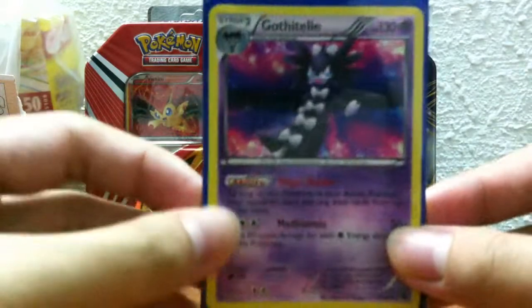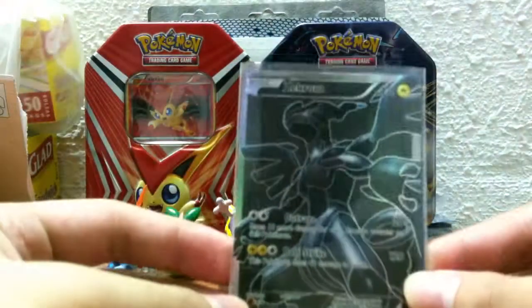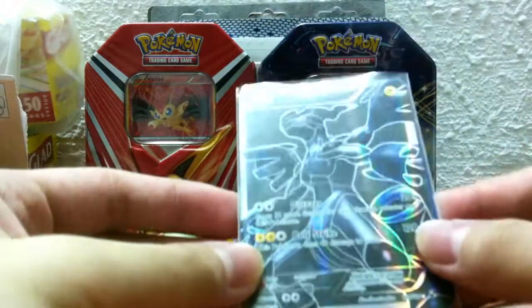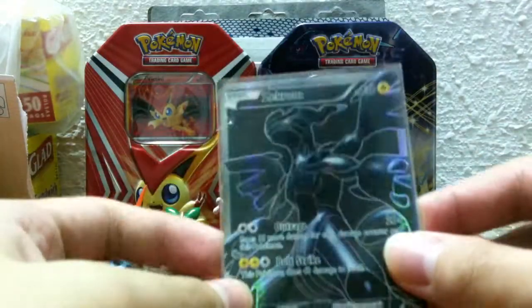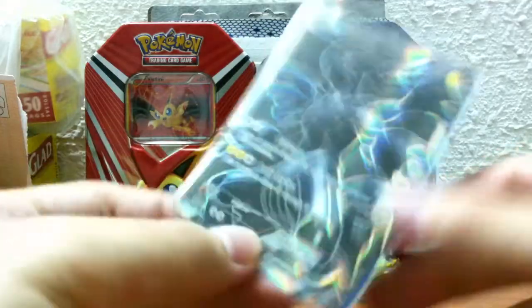Thanks a lot for this. Our main trade is for a Zachrome full art — and another Zachrome full art, so two Zachrome full arts. Sorry, I misspoke and said EX at first — they're full arts, not EX. Both have black backgrounds.